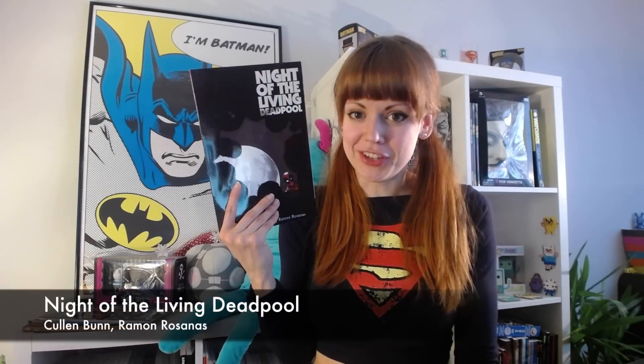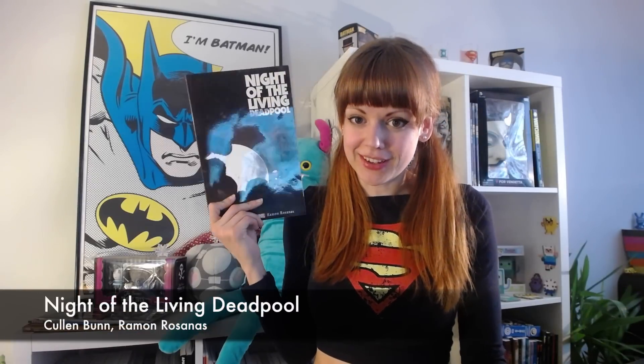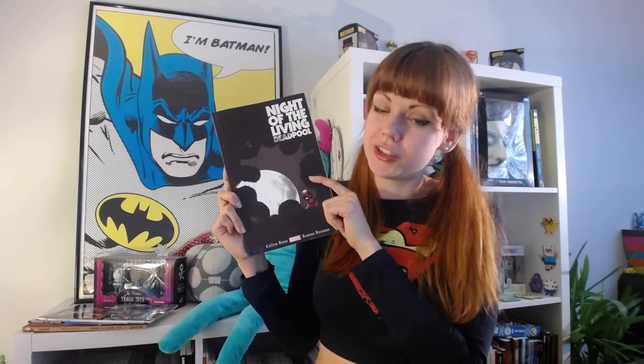And then we have Night of the Living Deadpool, and this looks so cool. Since I love Deadpool and zombies, I'm really hoping that this is as good as I hope it is, because it looks cool.